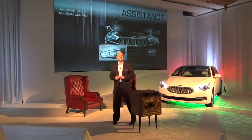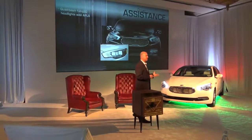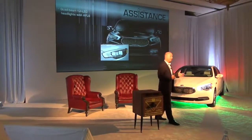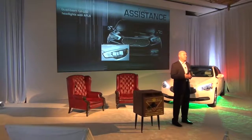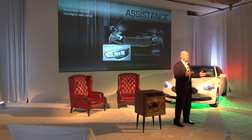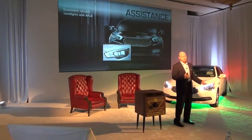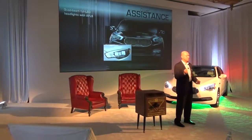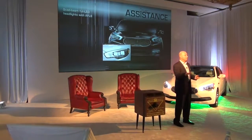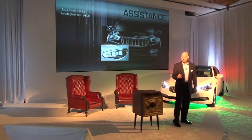The driver assistance story is part of our technology message. Here, as I mentioned, it has 16-element LED headlamps, but those headlamps also have an adaptive lane finding feature where it can move up to 12 degrees in either direction depending on the steering angle. So if you're on a country road or getting ready to go around a corner and you turn the wheel, it'll actually move the light beam in that direction to illuminate your path a little bit better.